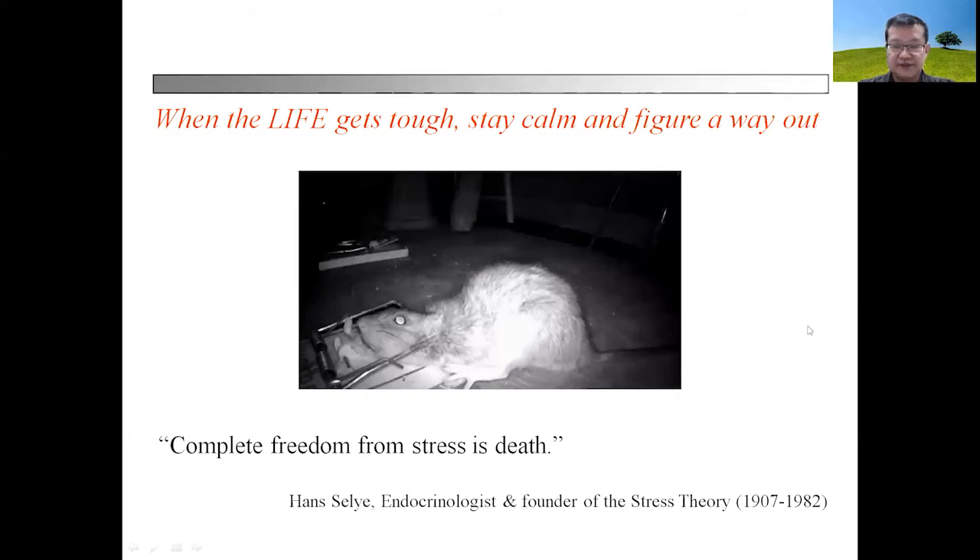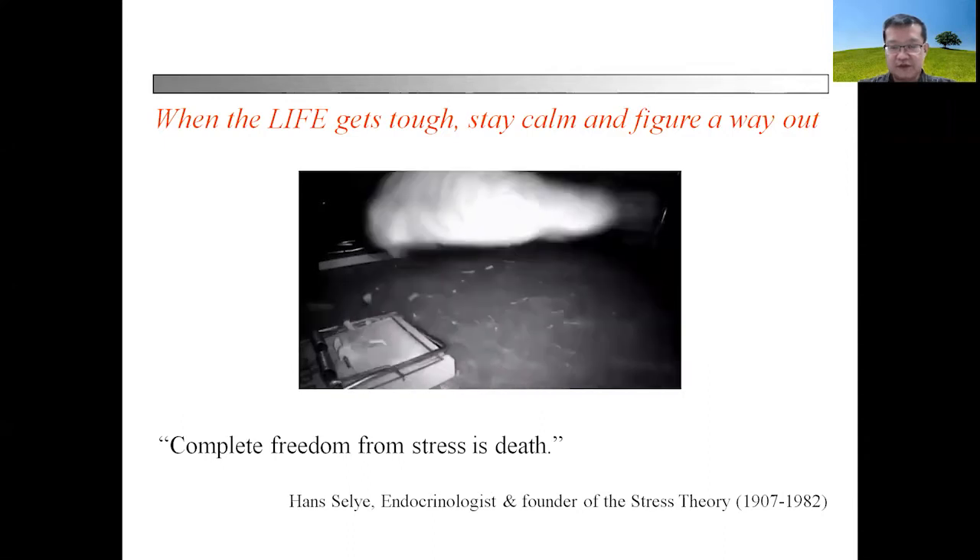Salam sejahtera and a good day. Welcome to the stress physiology component of the physiology course.